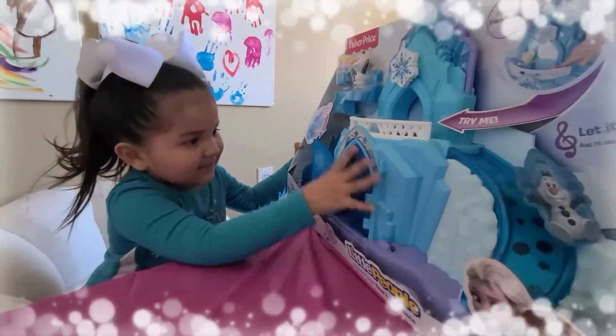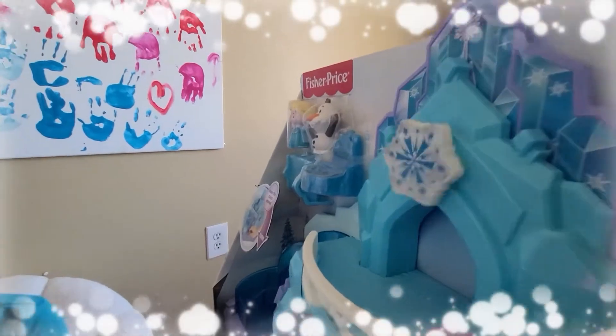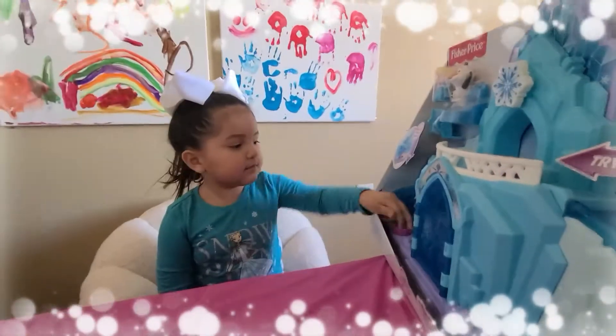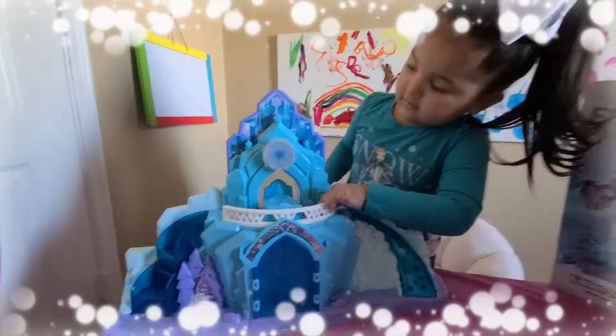Wow, that is big, Heather. Oh, what do we have here? And here's a Christmas tree — a Christmas tree, just like Christmas. Do you need help opening it? Can you do it by yourself or do you need help? I got it. You got it. Wait a minute — I think you're going to need some help. Let me help you.